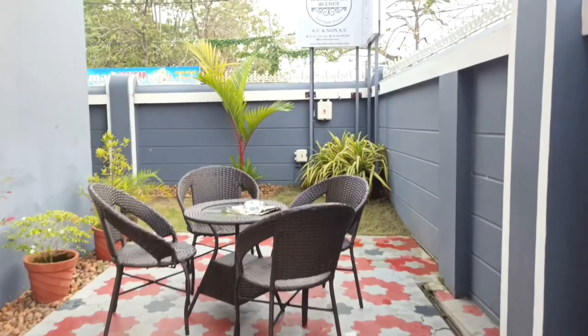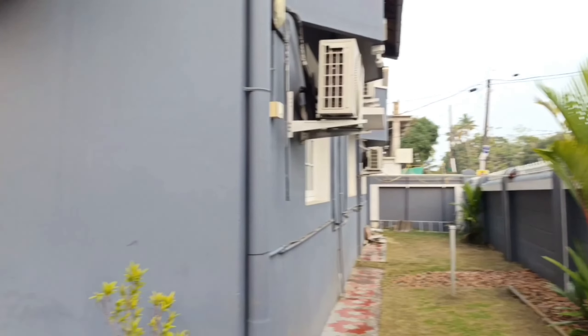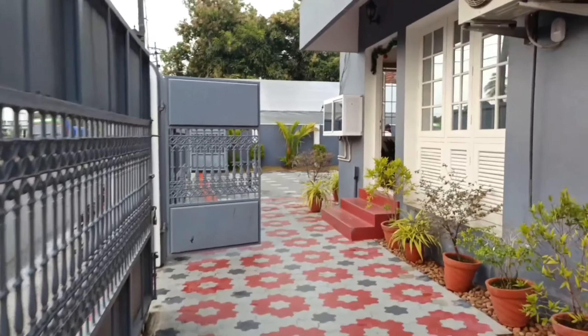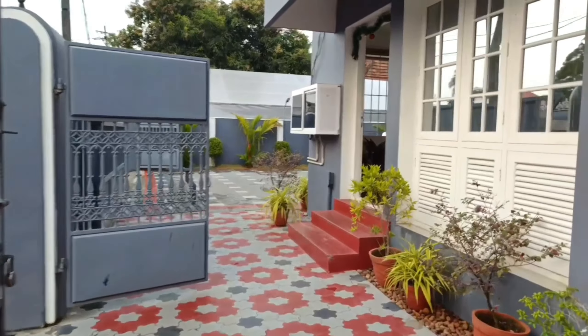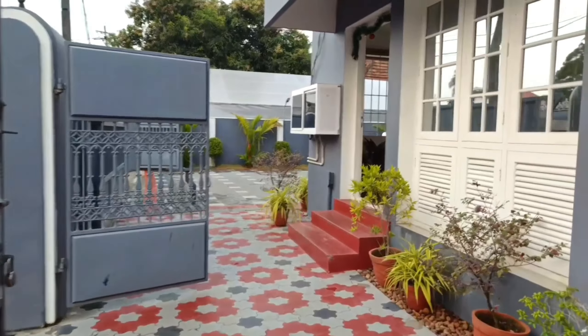This is the outside sitting area, and then there's a small garden. Let me enter inside. Yes, I'm just entering now. This is the entrance, and this is the reception area — Brookland Avenue Heritage Home.